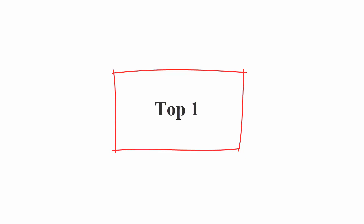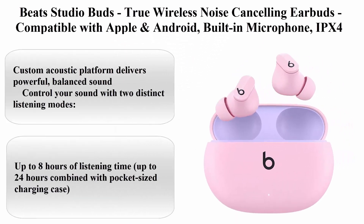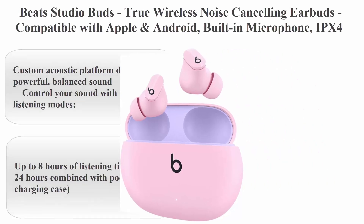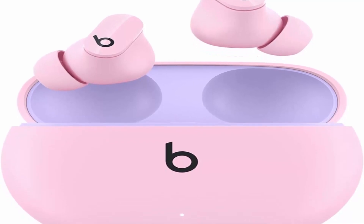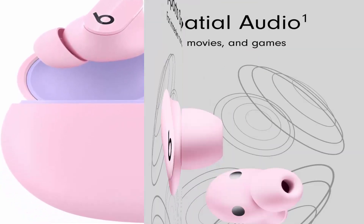Top 1: Beats Studio Buds, True Wireless Noise Cancelling Earbuds, Compatible with Apple and Android, Built-in Microphone, IPX4 Rating, Sweat-Resistant Earphones, Class 1 Bluetooth Headphones.